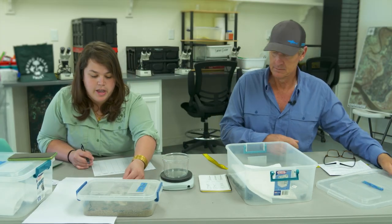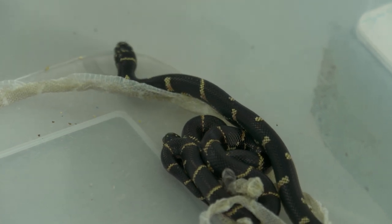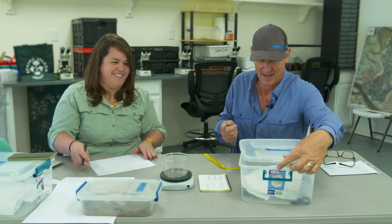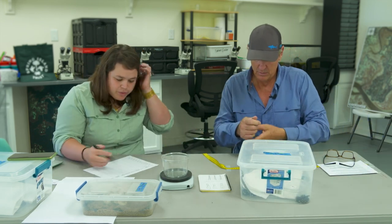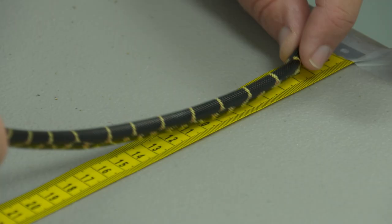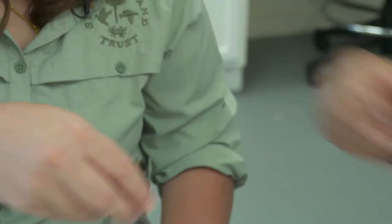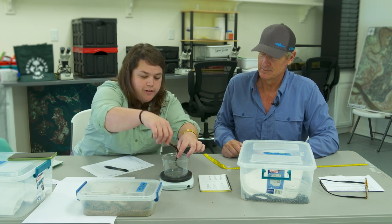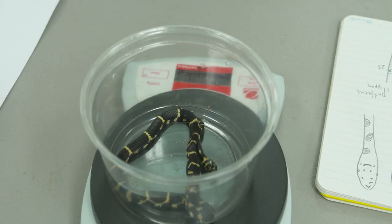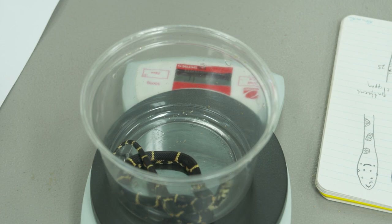We are on LG 2201. I'll go ahead and select one. The first thing I want to do is determine the sex — and it looks like this is a male. 12 grams. That's pretty typical — 12 grams is a standard weight for these guys.